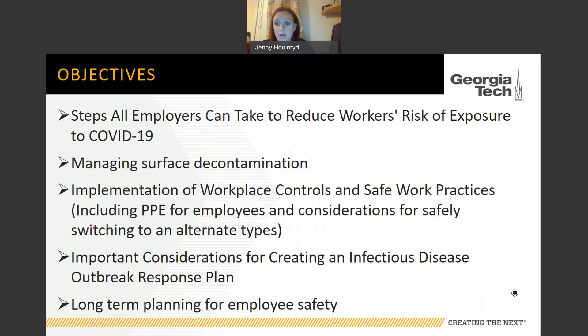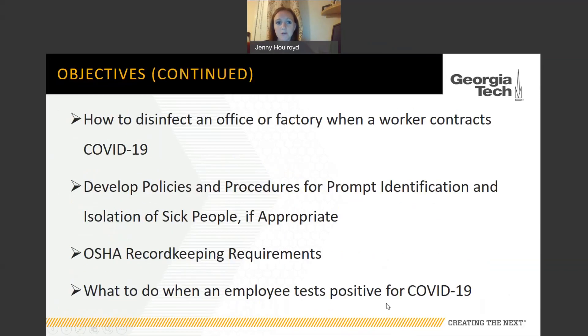Let's go over what we're going to cover today. First, we'll look at all the steps employers can take to reduce workers' risk of exposure to COVID-19. We'll talk about surface decontamination, workplace controls, safe work practices, and PPE for employees — including how to safely switch to an alternate type if your normal PPE isn't available. We'll also cover creating an infectious disease outbreak response plan, long-term planning for employee safety, how to disinfect an office or factory when a worker contracts COVID-19, OSHA recordkeeping requirements, and what to do if an employee tests positive.